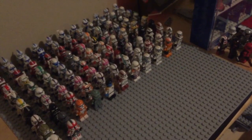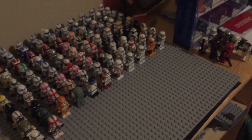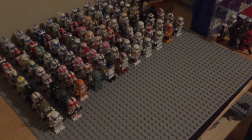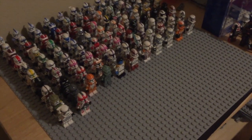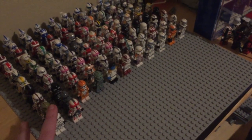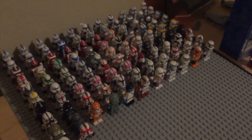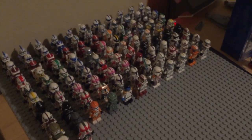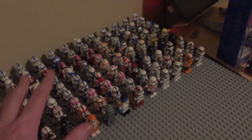If you guys didn't know, I passed 100 CAC figures. You should follow my Instagram — link in the description — if you don't know about any of this, because you get a lot more updates on there. 101 CAC figures — that is crazy. It's just absolutely insane. I'll definitely be doing a video on those pretty soon.